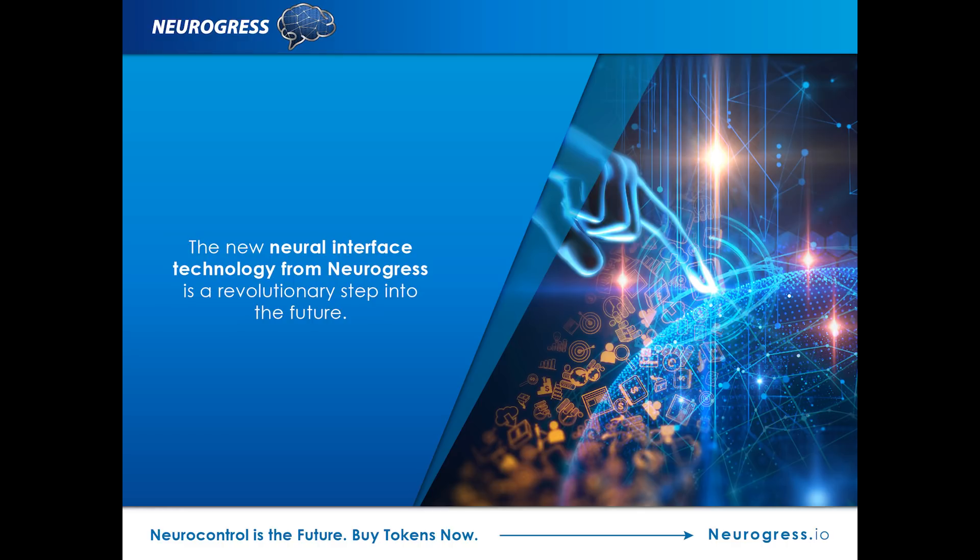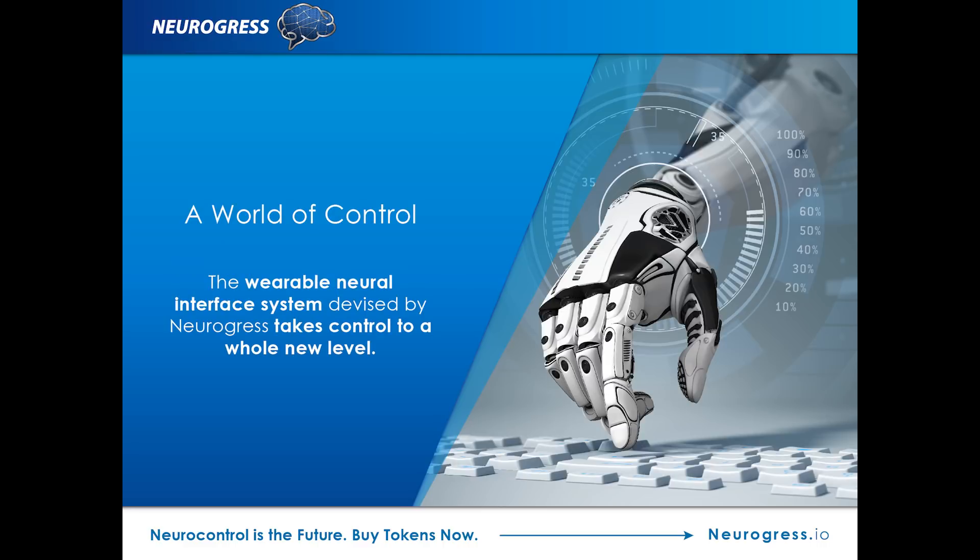This new neural interface technology from Neurogress is a revolutionary step forward into the future. This is welcome news for patients who have previously had to deal with clunky and awkward prosthetic limbs or face the possibility of sensor implantation surgery, which has the potential to go wrong.